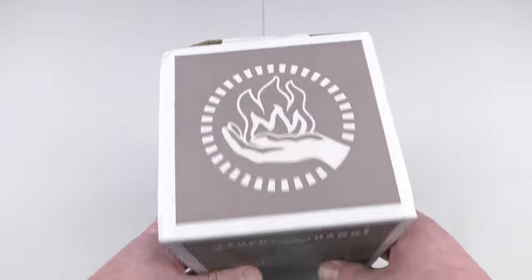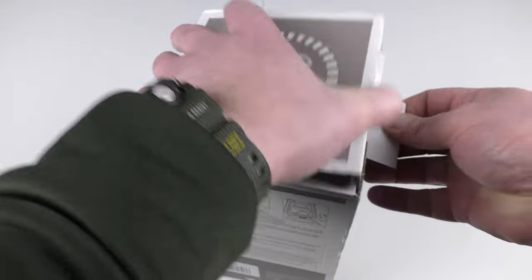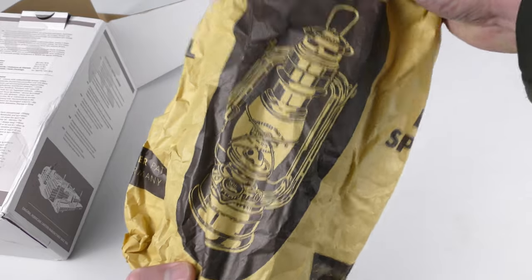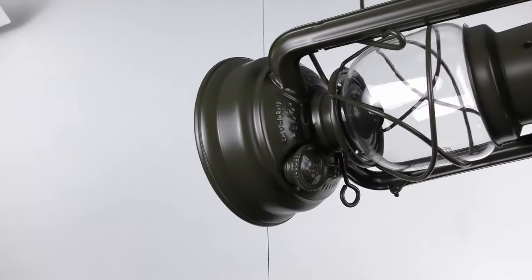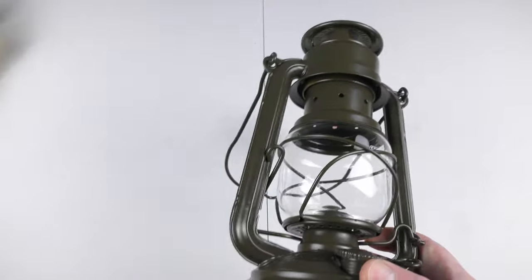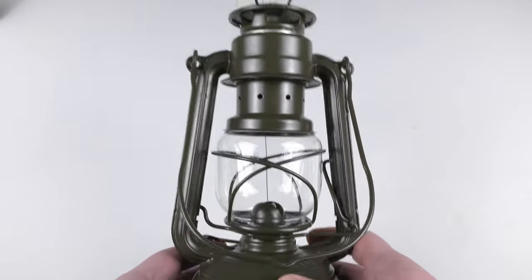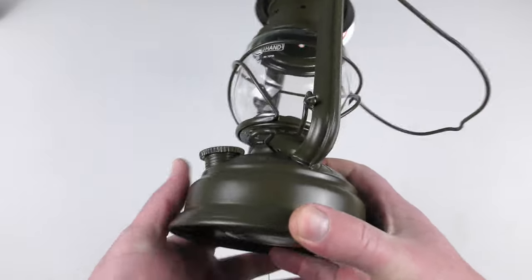Let's take it out of the box. It comes in a very vintage-looking paper bag — kind of cool. And this is the actual lantern. It looks really very vintage, like a proper vintage lantern. It's so cool, I like the color.